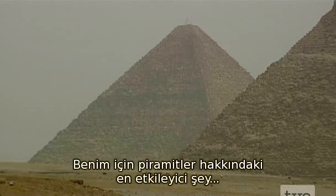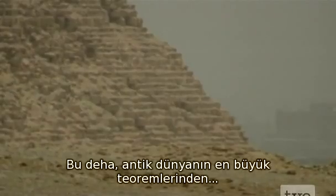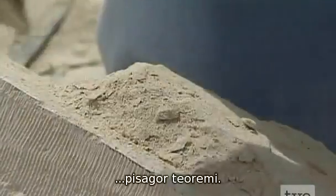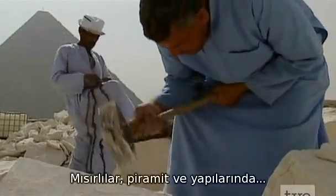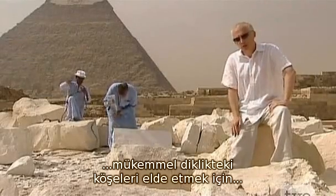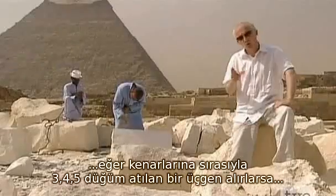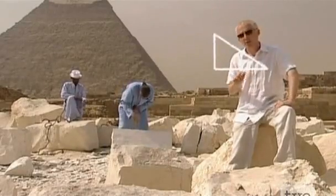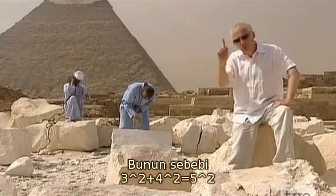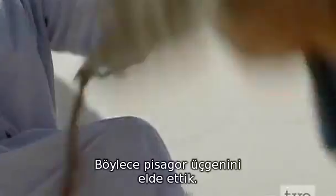For me, the most impressive thing about the pyramids is the mathematical brilliance that went into making them, including the first inkling of one of the great theorems of the ancient world — Pythagoras' theorem. In order to get perfect right-angled corners on their buildings and pyramids, the Egyptians would have used a rope with knots tied in it. At some point, the Egyptians realised that if they took a triangle with sides marked with 3 knots, 4 knots and 5 knots, it guaranteed them a perfect right angle.